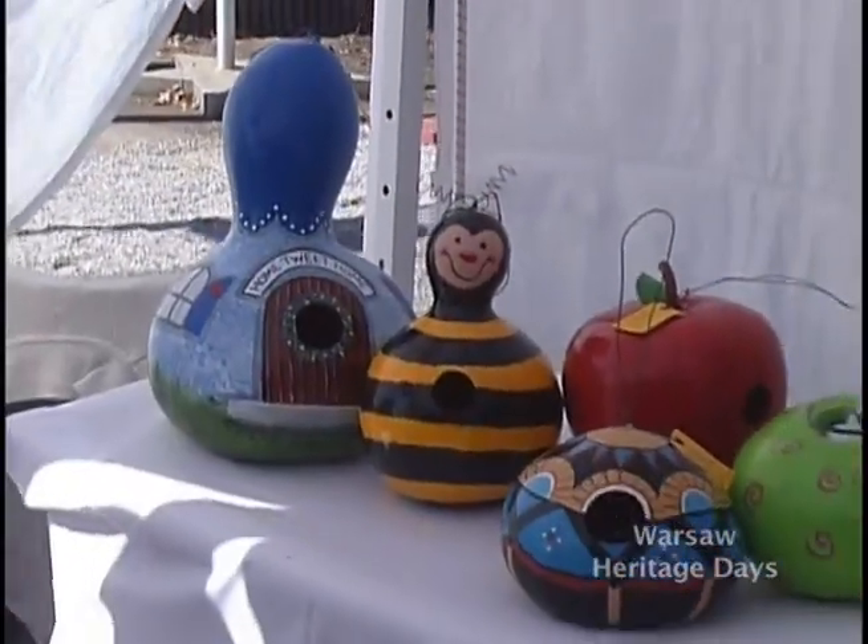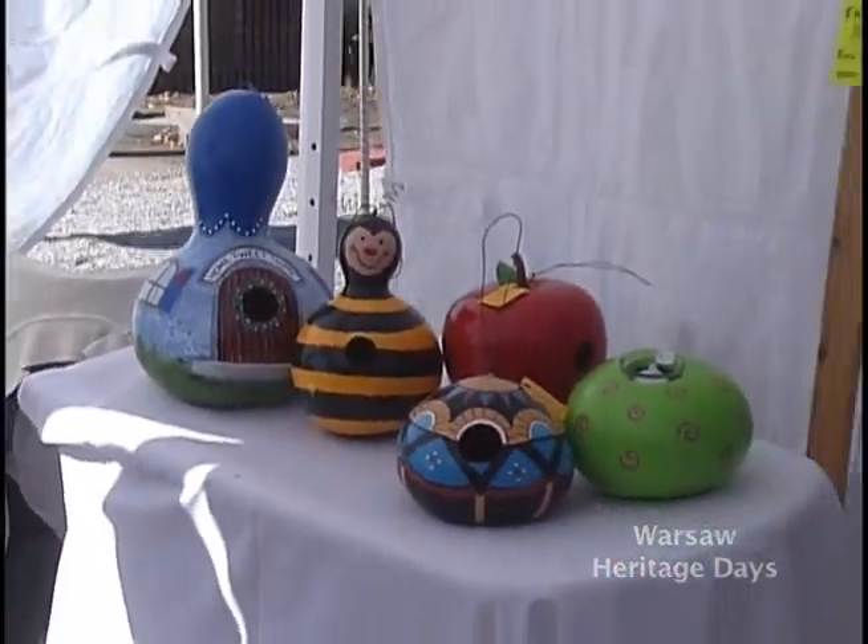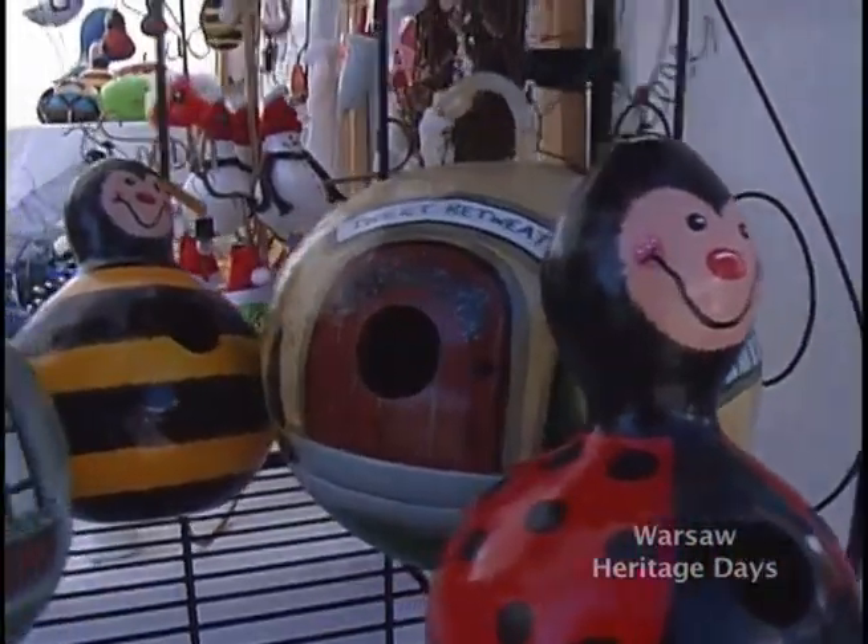The first time I saw a painted gourd I fell in love with it and decided I could do that myself. It is a process — you have to buy the gourd raw, it's filthy dirty, and you have to clean it inside and out and let it dry for several days before you can base coat it and paint it.